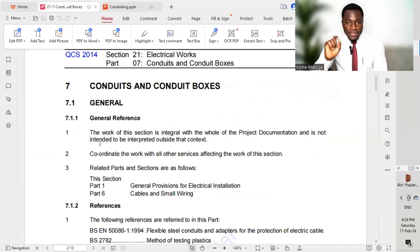In general, the work of this section is integral with the whole of the project documentation and is not intended to be interpreted outside that context. This is a kind of disclaimer — when we are carrying out installation works and referencing the code QCS 2014 Section 21 Part 7, we should stick to whatever is written in the code and not interpret it out of context.